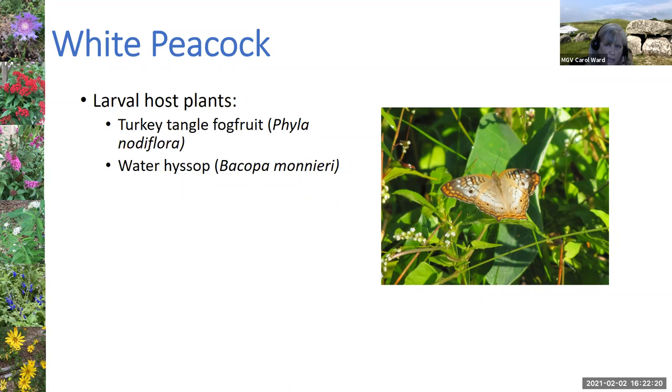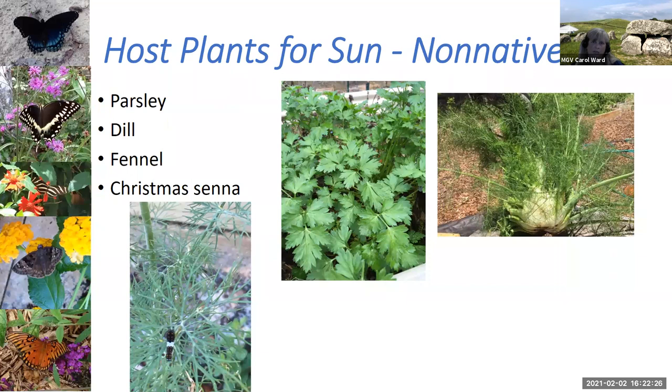That covers my 15 butterflies. Now let's talk about some host plants and then get into the nectar plants. For non-native host plants, there are the herbs — parsley, dill, and fennel — which are good for the black swallowtail.